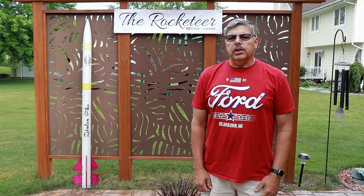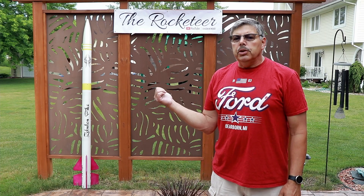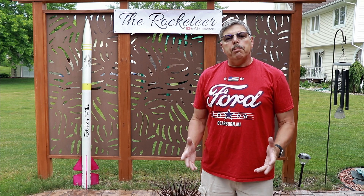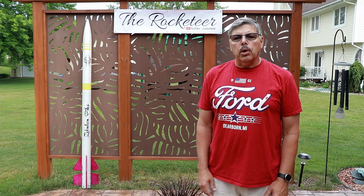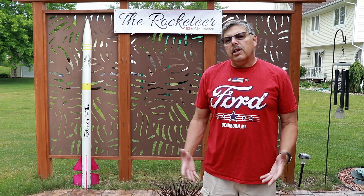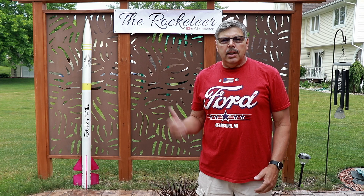Hey everyone, welcome back to the Rocketeer. I'd like to introduce you to my new scratch-built model that I call Zebulon Pike. Zebulon Pike was an early American explorer that was the first to climb what is now called Pike's Peak. I thought that was pretty cool — climb a mountain, then have it named after you.